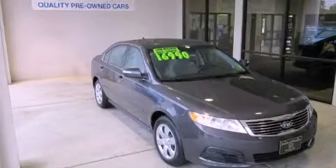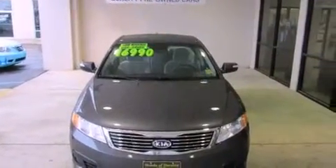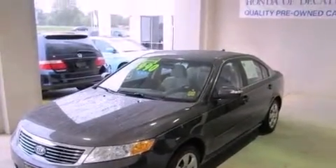This is a 2010 Kia Optima. Its top features include a split folding rear seat, heated side view mirrors, a rear window defroster, satellite radio, and a multi-link rear suspension.